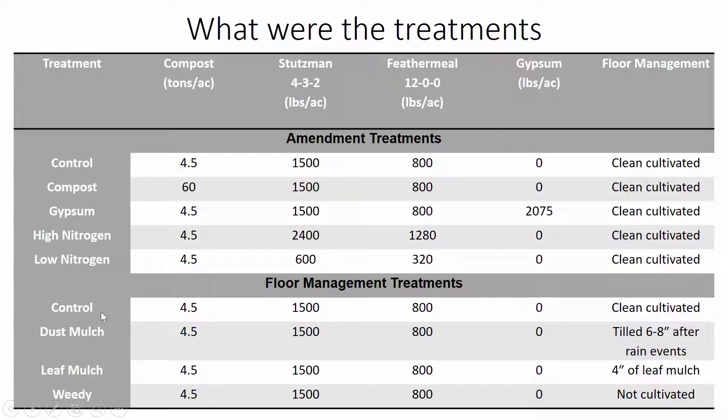For the floor management treatments, we have a control, dust mulch, leaf mulch, and weedy treatment. They all received the same amendments but differed in their floor management. The dust mulch treatment was tilled with a rototiller to six to eight inches after rain events. The leaf mulch was covered with a four-inch layer of leaf mulch after planting. And the weedy treatment was not cultivated at all.